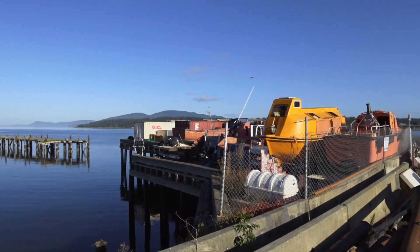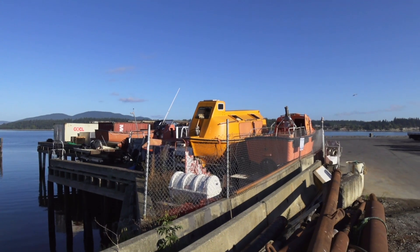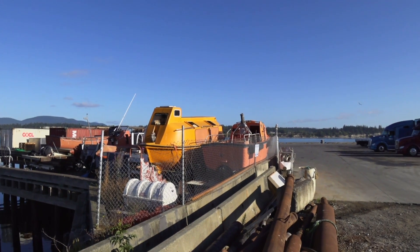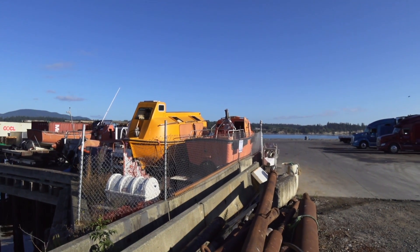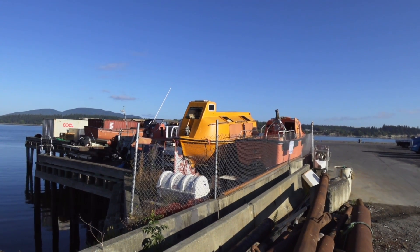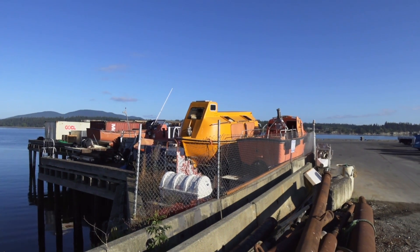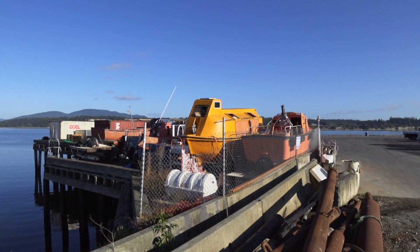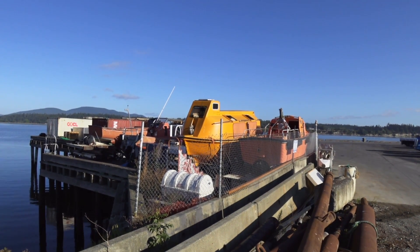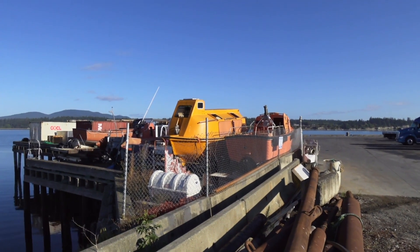Once we get on to Curtis Wharf here, you can see this collection of lifeboats. I don't know who owns this — I've talked to the guy several times but I don't know what his business is. He's got four various lifeboats. This orange one, the biggest one, is a Russian-made lifeboat. Russian Cyrillic language is listed on it.